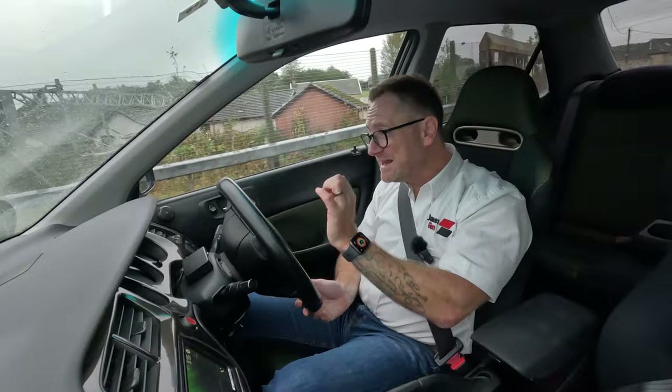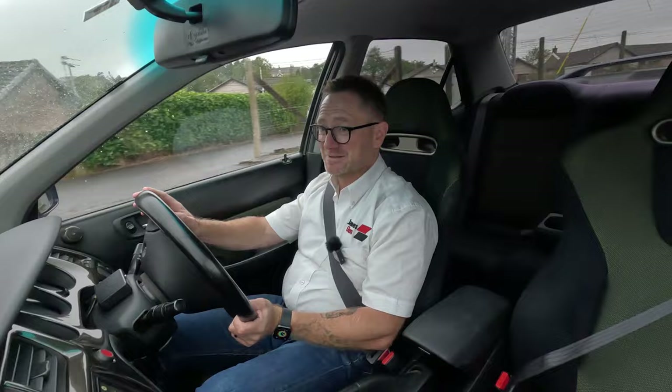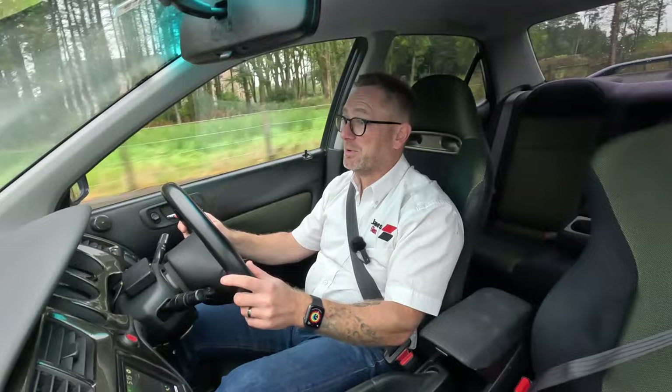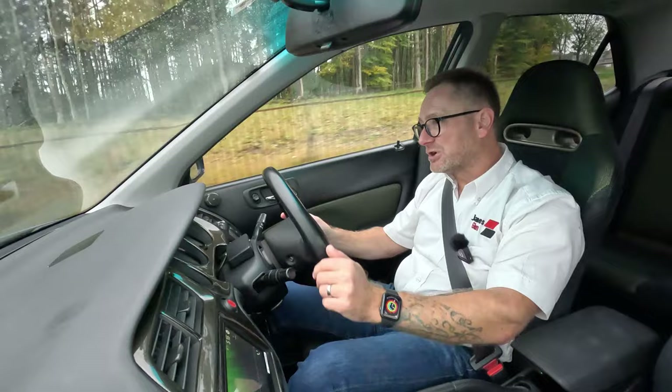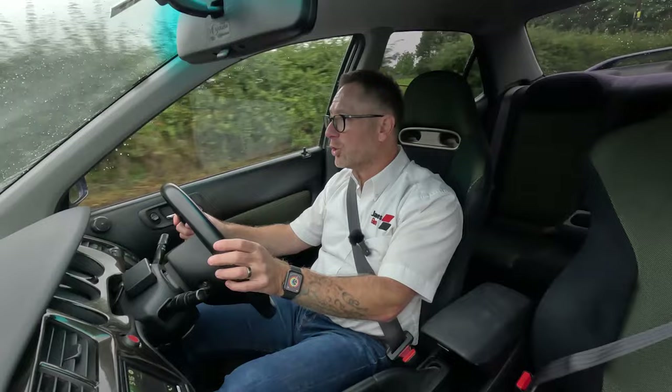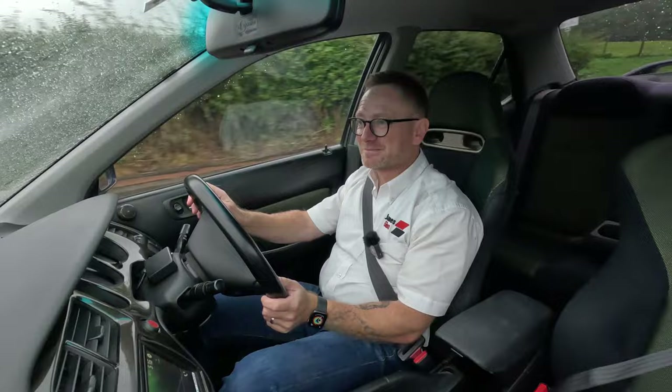You've also got the values to consider. Get one of these while you can. Anything old, cool, fast, and remotely rare is already worth a lot of money and they're never going to come back down again — the demand is never going to stop. But the supply of cars is constantly going to dwindle. People are going to crash them, not look after them, and they're going to rust away to nothing. So if you've got the opportunity of a good car with a good history that's not orange underneath, go buy it and enjoy it.